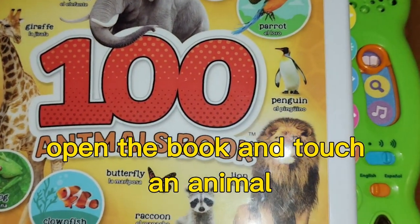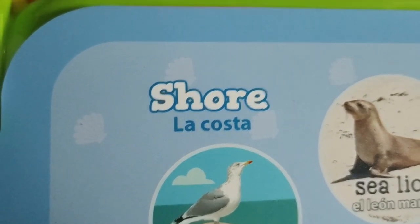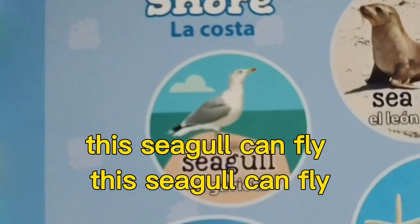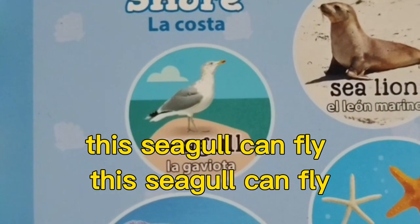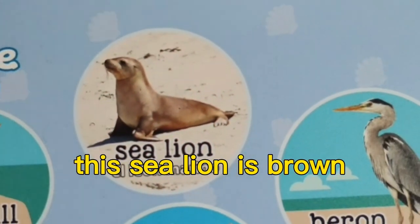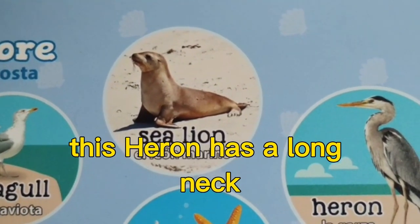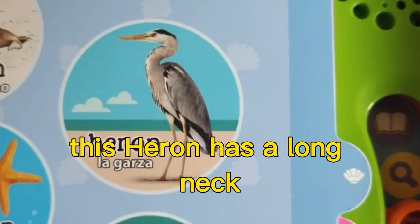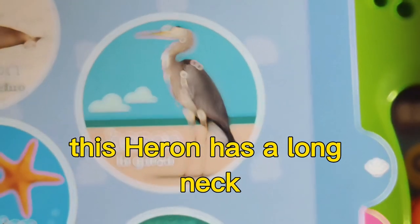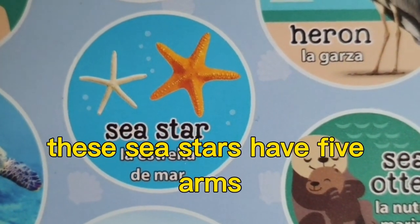Open the book and catch an animal. This seagull can fly. This sea lion is brown. This heron has a long neck.